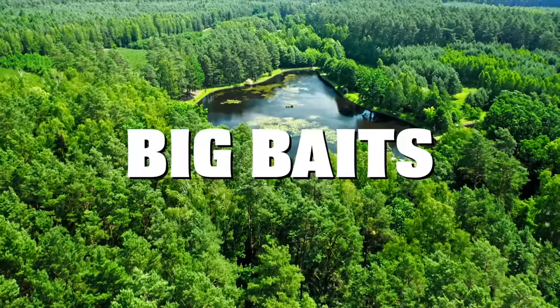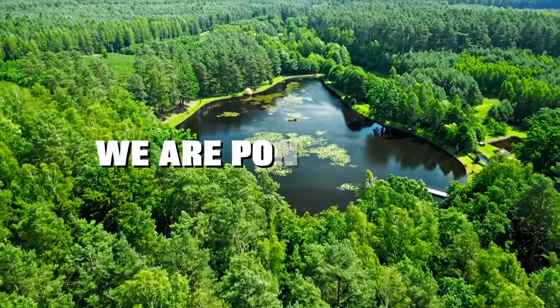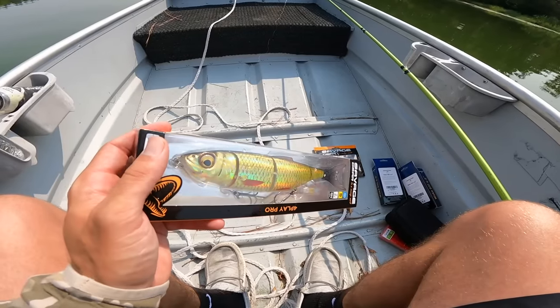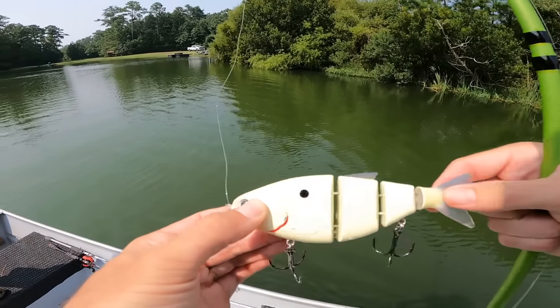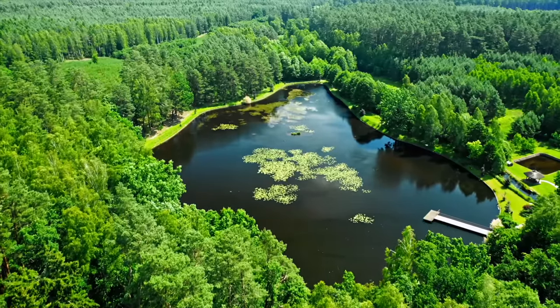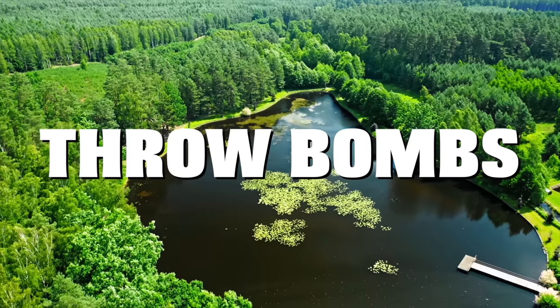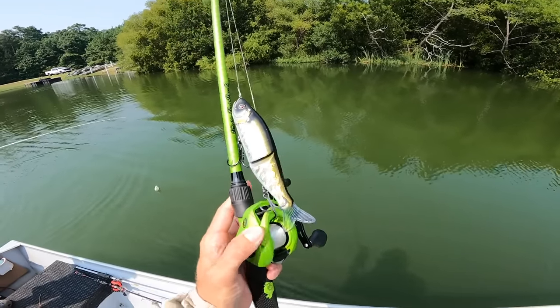As we all know, big baits catch bigger fish, and that's why in today's video we are pond fishing with big swim baits. While it may be more difficult to get many bites throwing big swim baits, you tend to catch bigger caliber bass. So make sure you stick around for these wild swim bait catches, and as always, throw bombs, catch tanks.